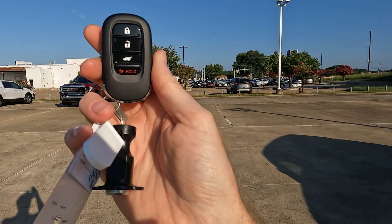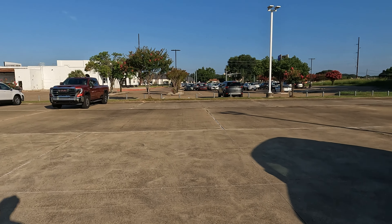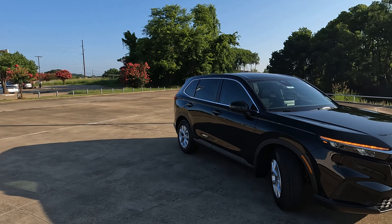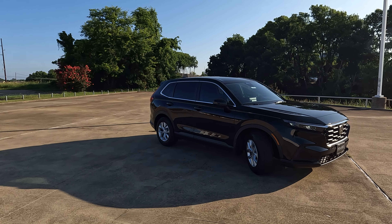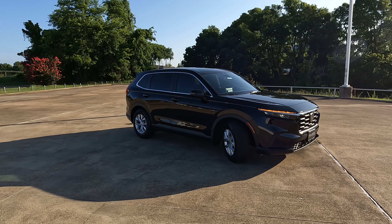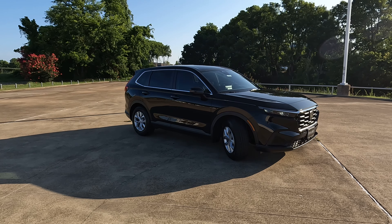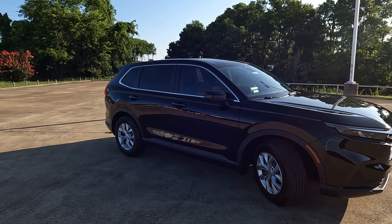Here is the remote — the only thing missing is remote start. And what about your safety features? Honda Sensing is here, and that's going to be on all trim levels as a standard thing. That includes adaptive cruise control, road departure mitigation, collision mitigation, traffic jam assist, and lane keeping assist. It's all here — that's good news.